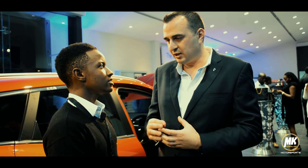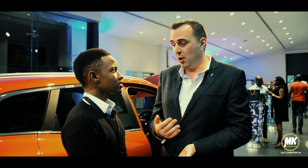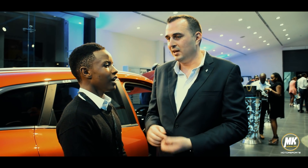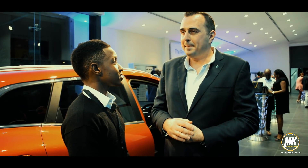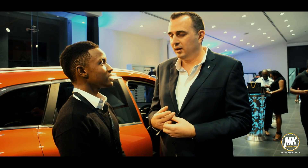I wouldn't say it's an overly sporty engine. It's paired with a CVT gearbox, so when you press it, it revs like crazy and gives you that acceleration. So you might think this car is really fast.